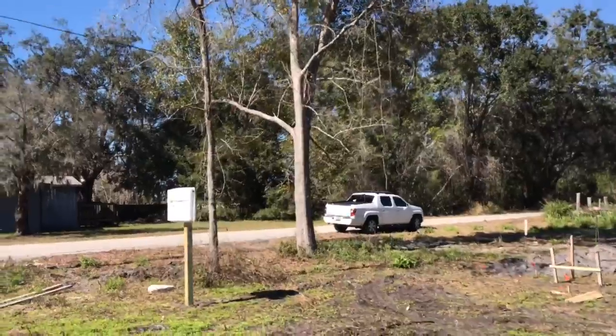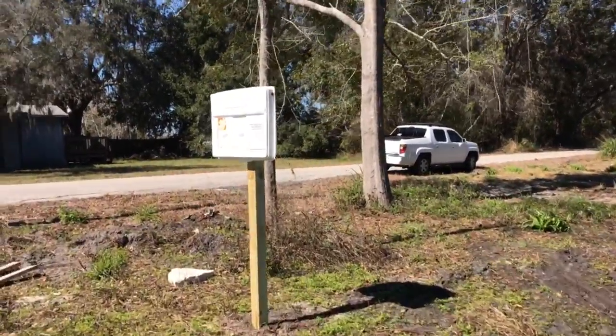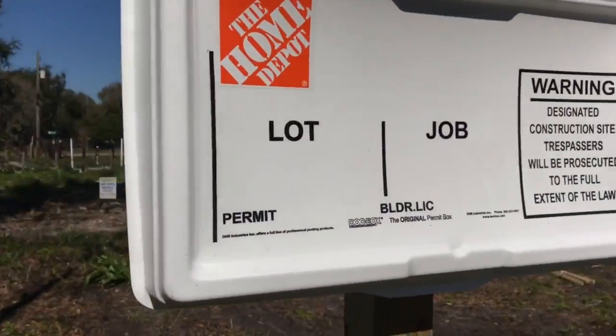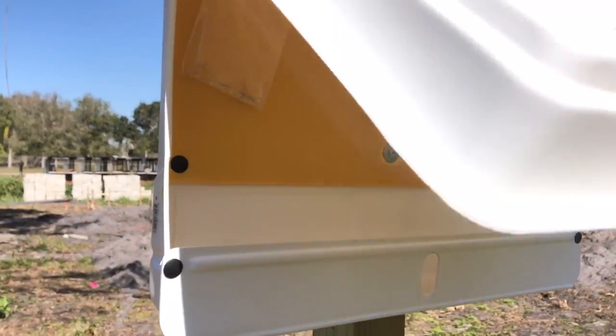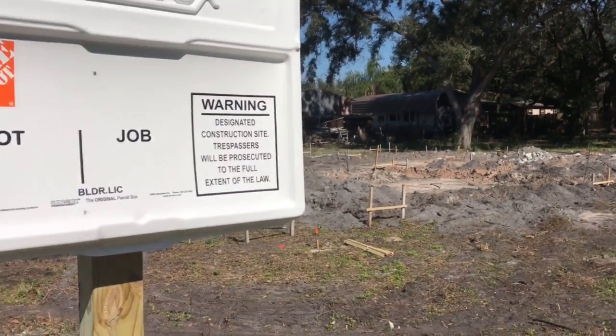Also the permit box has been set up for the first inspection on the property here, which is pretty cool. Inside the permit box will go the plans and any comments from the county as they review it.